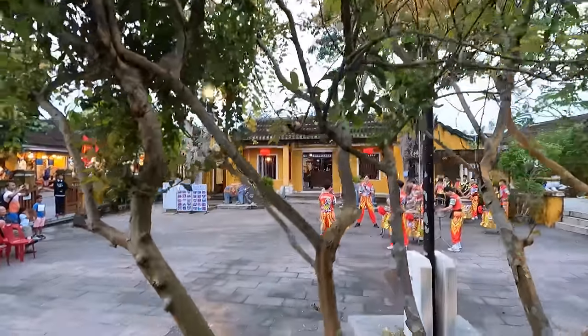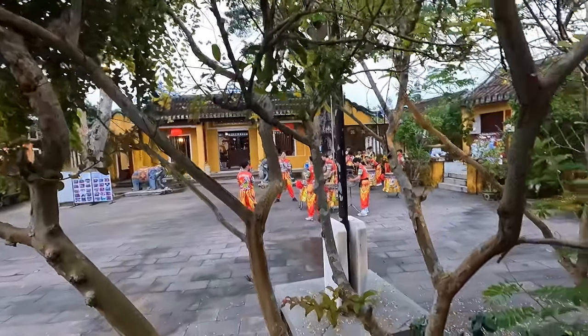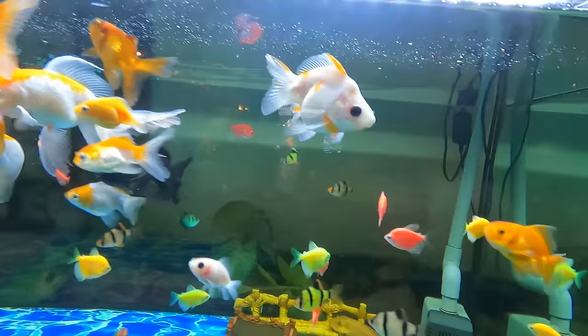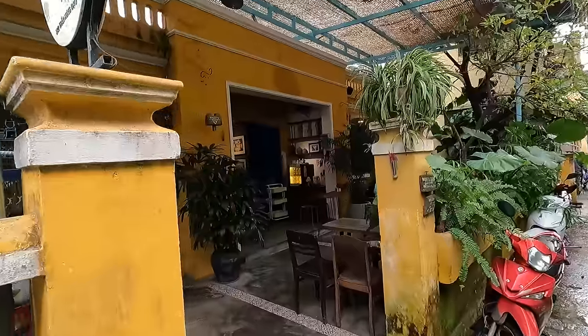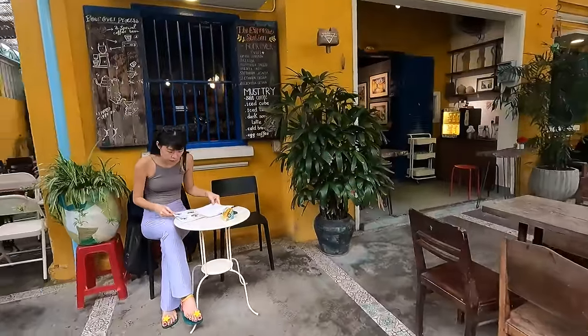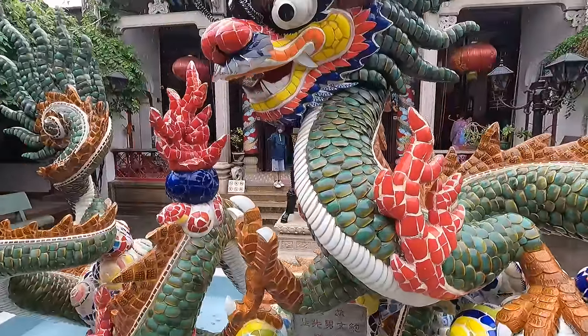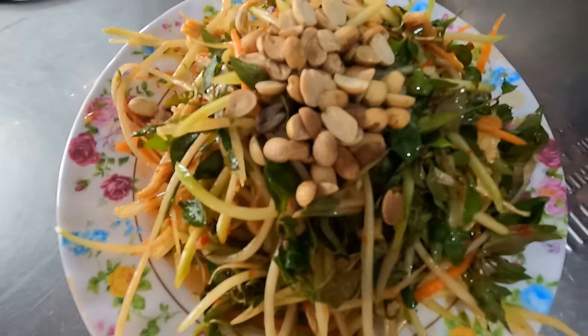We were last in a beach suburb of Da Nang, Vietnam called Mayam Beach. Our retired cheap report on Da Nang, Vietnam is now available at VagabondBuddha.com. But today we are reporting from Hoi An, Vietnam, about 45 minutes south of Da Nang.